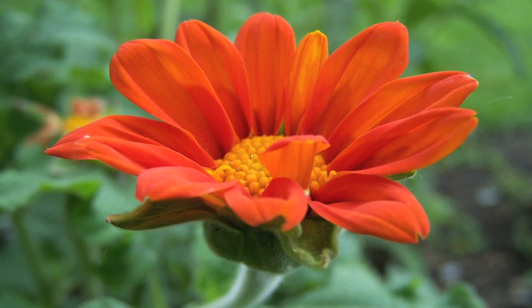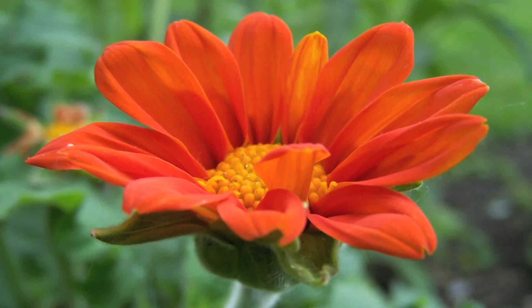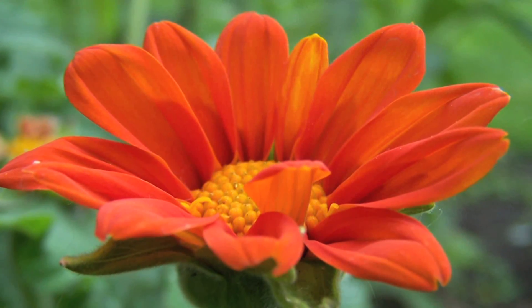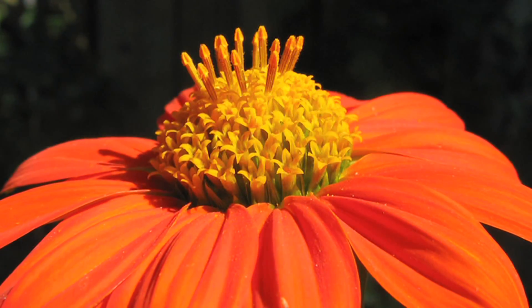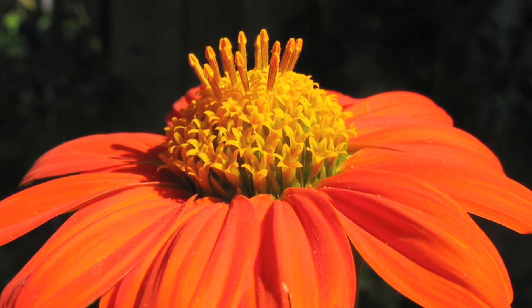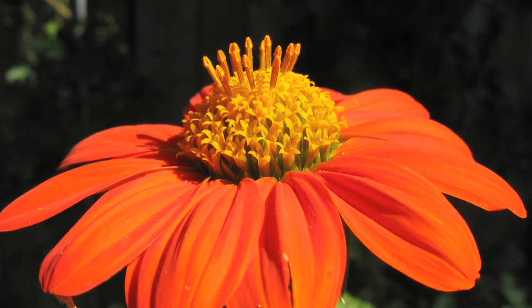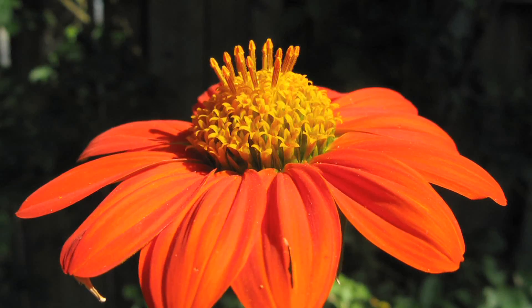And they're hardy in zones 8 to 11. So Tithonia is actually named after the dawn goddess Aurora's mythical boyfriend, Tithonus. And I love the names that people come up with for different plants, especially when they have mythical history.